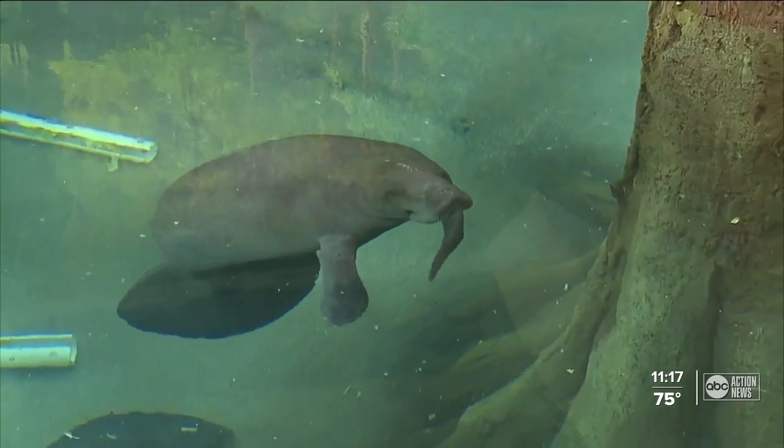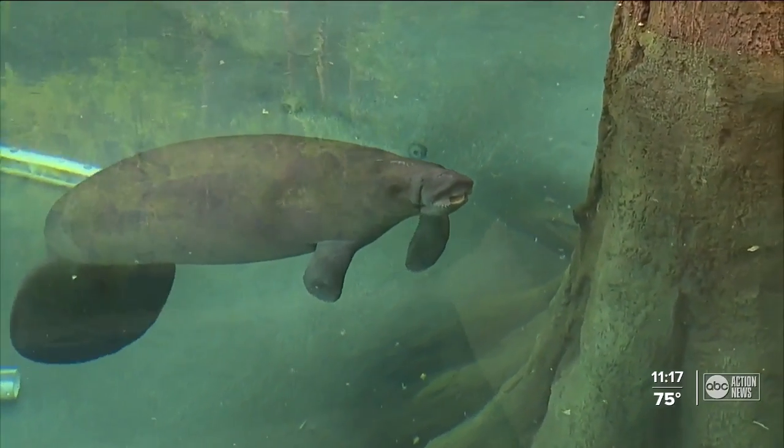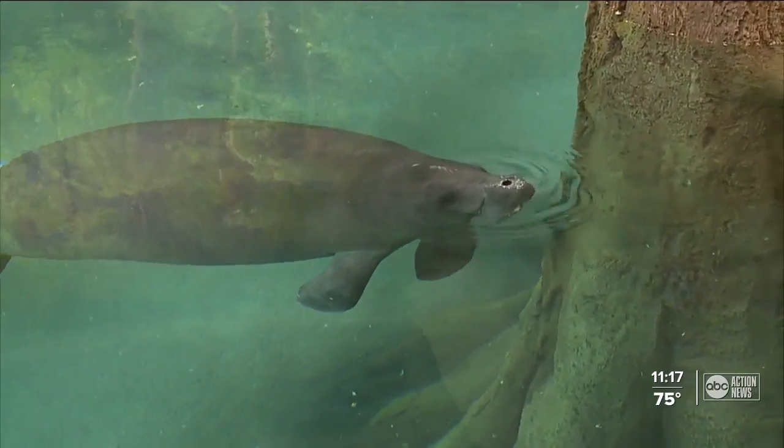Both of them probably should have still been hanging out with their moms a little bit more and learning from their moms, so they're both considered somewhat naive to the wild. The manatees were rescued in January in Sarasota County — they suffered from cold stress and were found without their mothers.